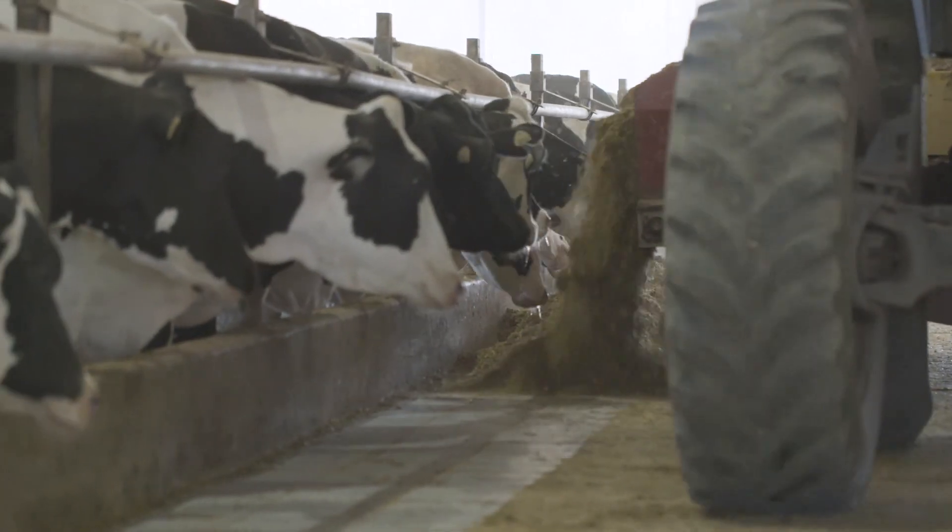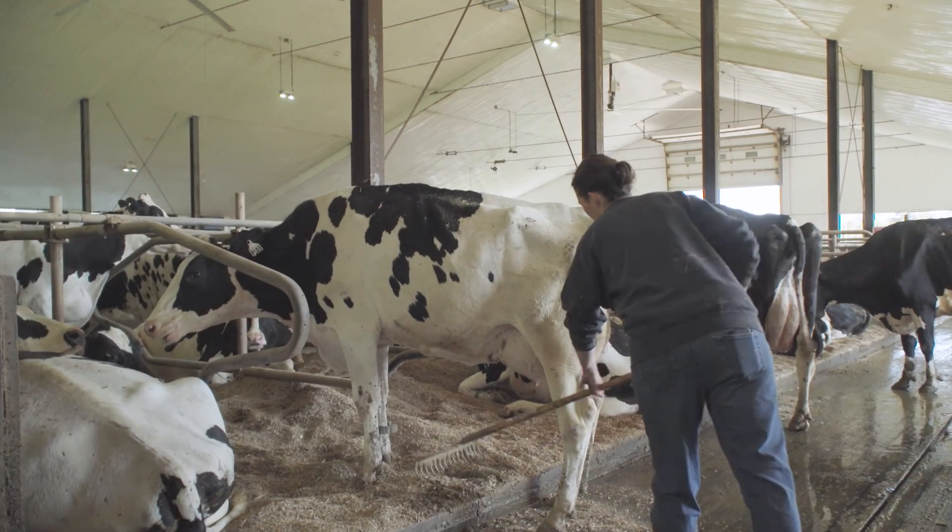Since we've started using the TMX, which is compatible with TeamViewer, from a technological side of things it's all kind of coming together for really big efficiency gains.